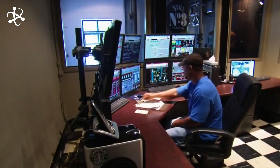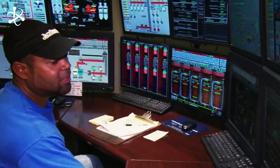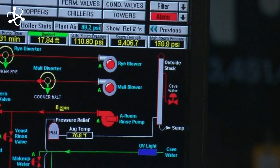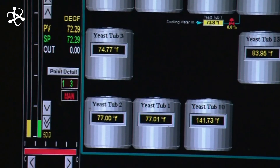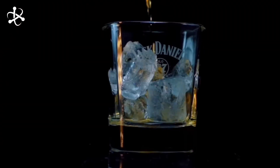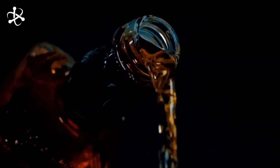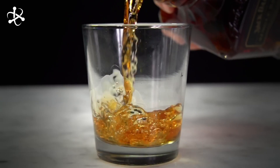Sensors constantly monitor the stills, collecting data on everything from temperature to pressure. Over 1,000 data points are analyzed in real time so that every drop of vapor is distilled perfectly. This real-time monitoring allows for immediate adjustments, maintaining the whiskey's signature taste across millions of gallons produced each year.